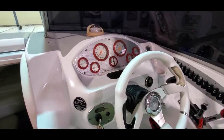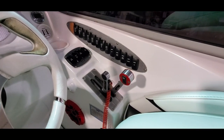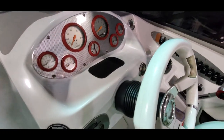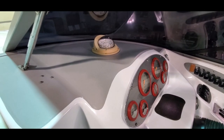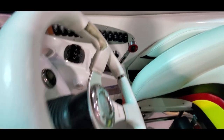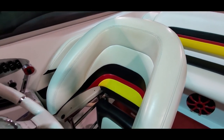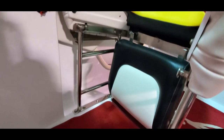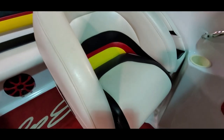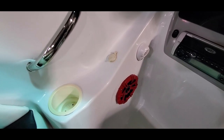We've got a tilt steering helm, color matched Lavorsi gauges. Lavorsi split controls with power trim on the handle. You've got drive-in tab indicators. Non-slip pad here at the helm for your phone. Compass, depth finder. Bolsters themselves are very nice. Drop-down seat bases are clean.